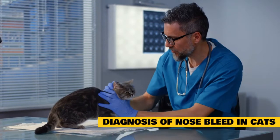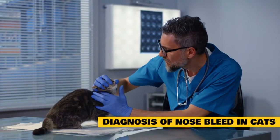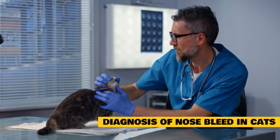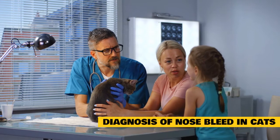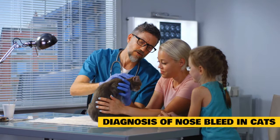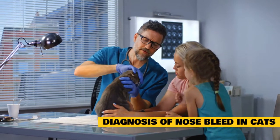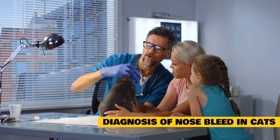Diagnosis of nosebleed in cats: Because of the large number of conditions that can cause nosebleeds, diagnosing the underlying cause of your pet's condition may require numerous diagnostic methods. Be prepared to discuss your cat's medical history and behavior, daily routine, and any symptoms you have observed. If your pet has recently been injured, been around toxins, or exhibited any other symptoms, be sure to advise your veterinarian.